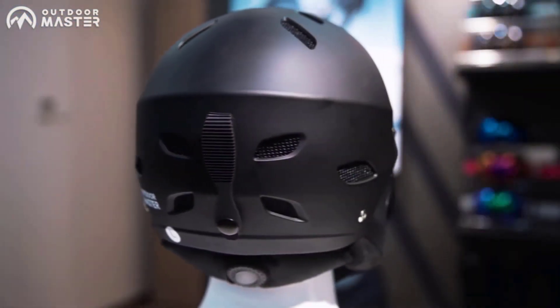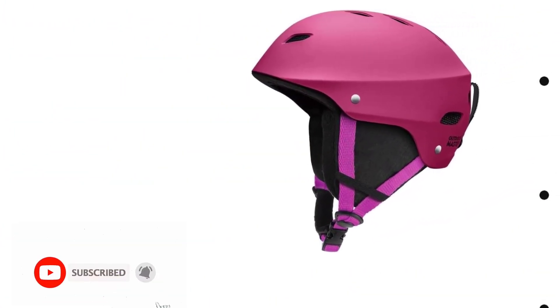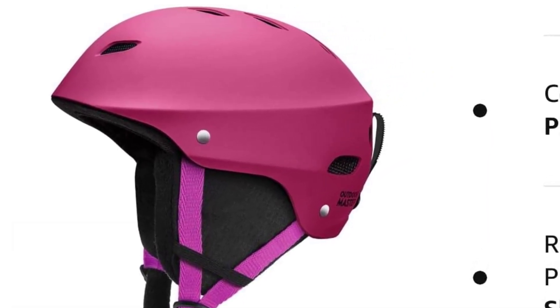Your purchase includes 1x Outdoor Master Ski Helmet, backed by Outdoor Master's friendly customer service. Invest in your safety and skiing pleasure with this high-quality, stylish helmet designed with your utmost comfort in mind.